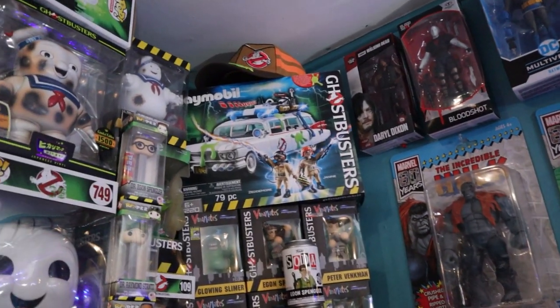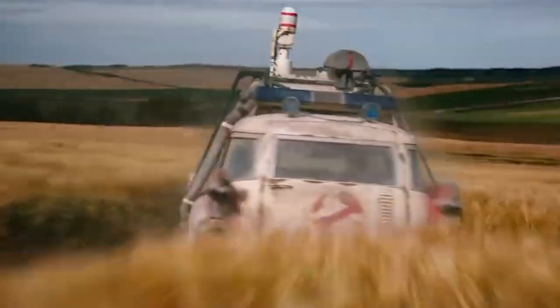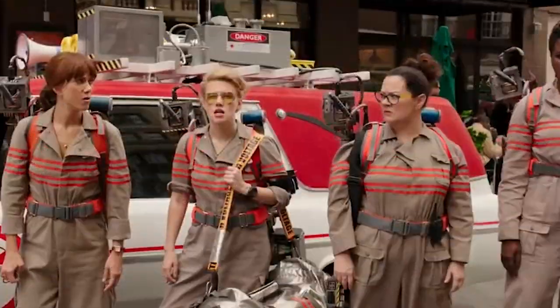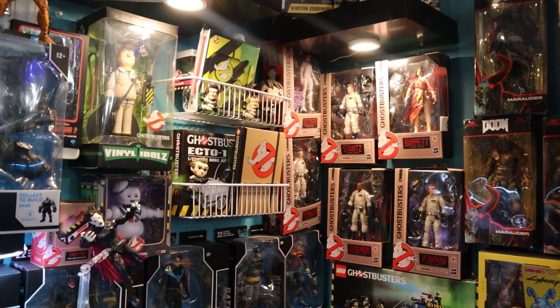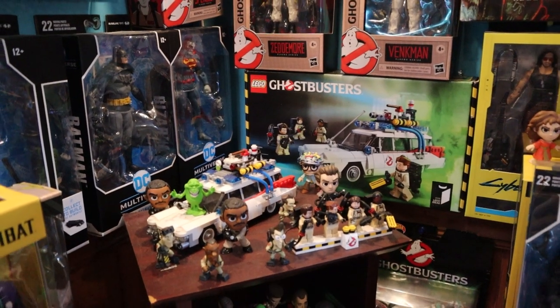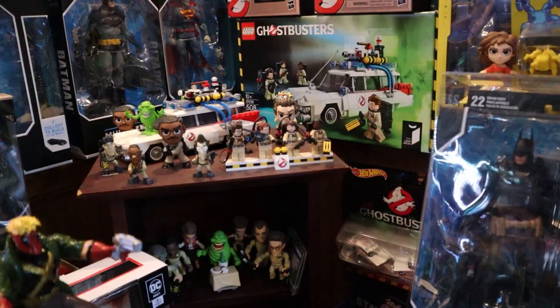Up top there, we begin the Ghostbusters section. You're a big Ghostbusters guy, I take it. Oh yeah — it was so exciting when I heard about the new Afterlife movie directed by the son of the original. I didn't really look at the 2016 one, but when I heard about the new one I just had to watch it. Lots of awesome Ghostbusters stuff. What is that Ecto-1 down there? That's the first LEGO one, and that's the box that comes with it right next to it.